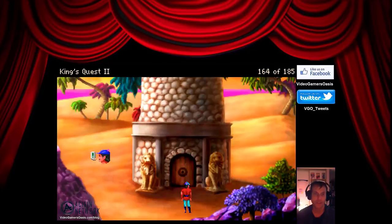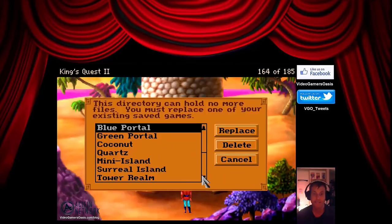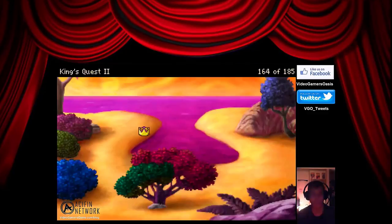What is this place? Let's examine it some more and save our progress as 'tower.' Let's look around a bit more. What is this place?